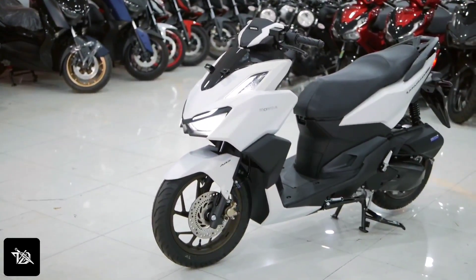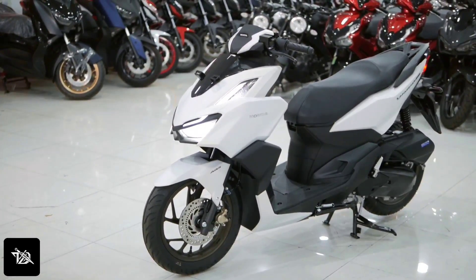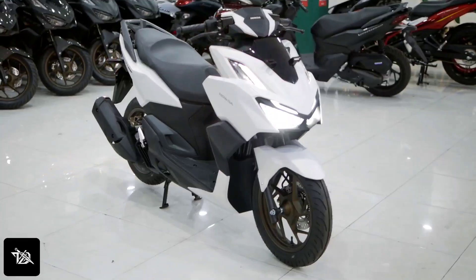Hey guys, what's up, it's your host TechnicalLogs. Today I'm going to talk about Honda and what new features we are going to cover.